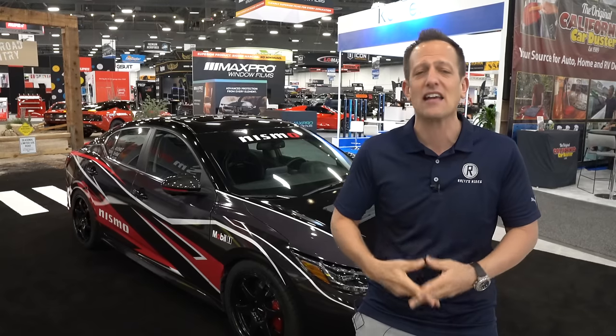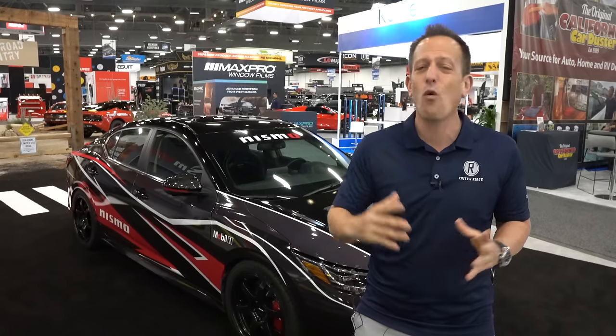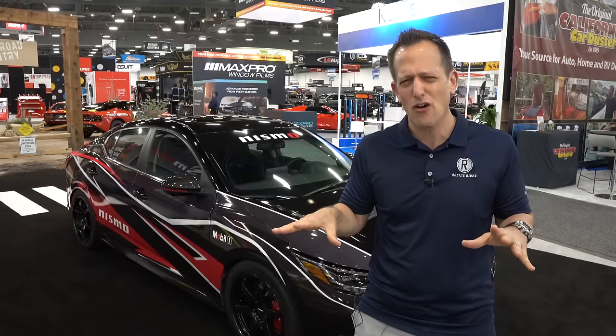You had the Civic SI, you had vehicles from General Motors and Ford and everything else. Well, the landscape has changed in the auto industry.